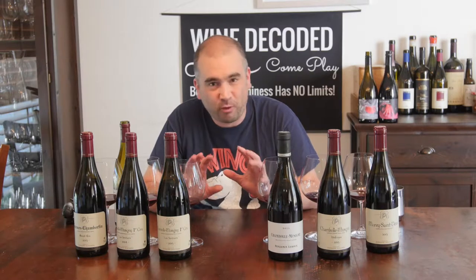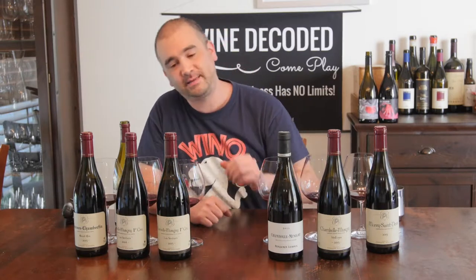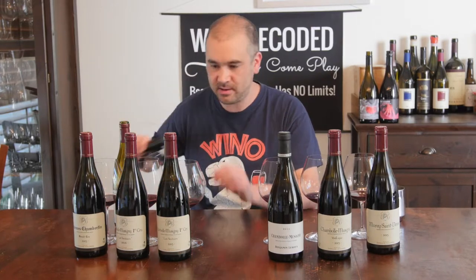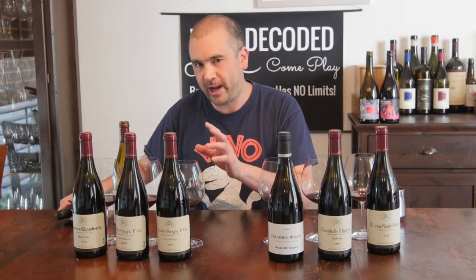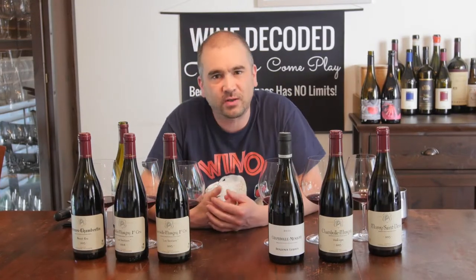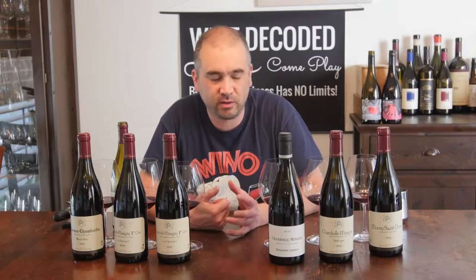Welcome to Wine Decoded. We're having a bit of an impromptu Burgundy tasting. I was having a look at the latest release, the 2015s, and there was so much going on in these wines I thought it was worth sharing that with you guys.